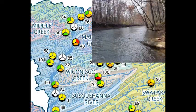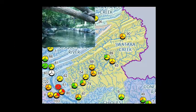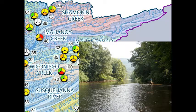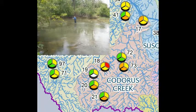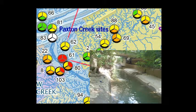Some of the most degraded watersheds included Wiccanisco, Cona de Gwinnett, Swatara, Mahanoy, Cadoras, Shemokin, and Paxton Creeks.